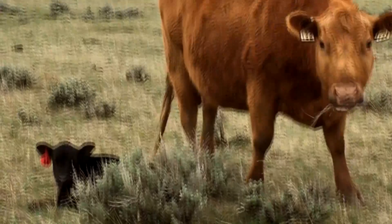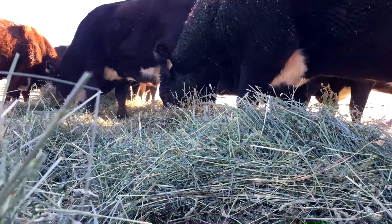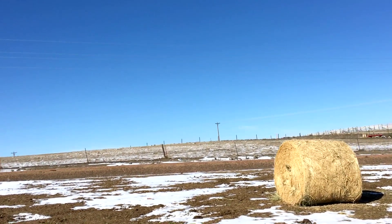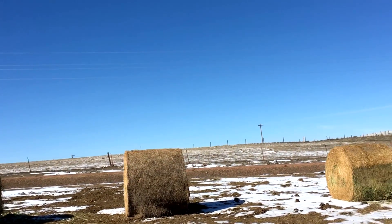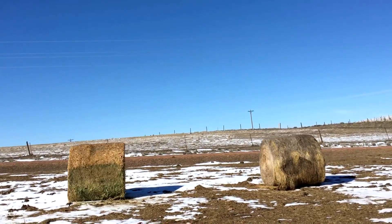A cow taste test — not how cows taste, but what tastes they like. We have four different types of hay on the ranch right now. There are lots of types of hay depending on what is harvested to produce them, and most any plant can be turned into hay. The trick is finding plants that cows or other animals will eat and that are good for them and economical for you.